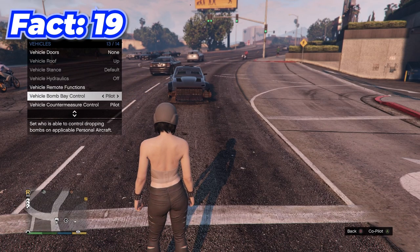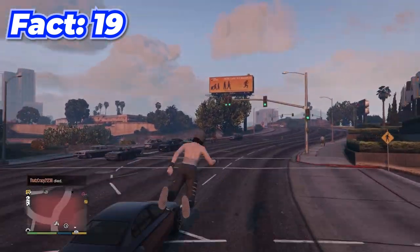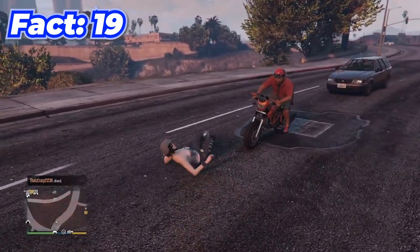You can do a little launch glitch with this arena car by just turning the engine on through your interaction menu, then running and jumping onto the blade — it'll launch you. It's kind of fun.